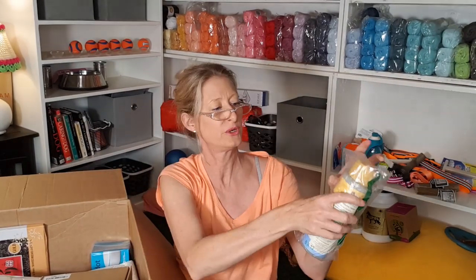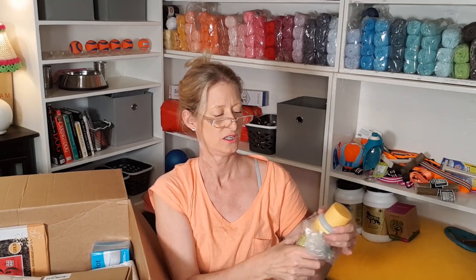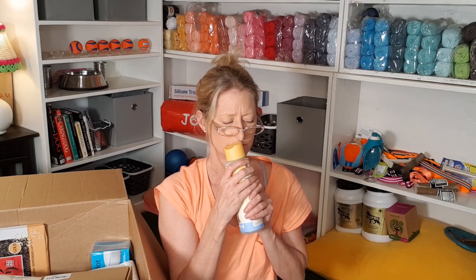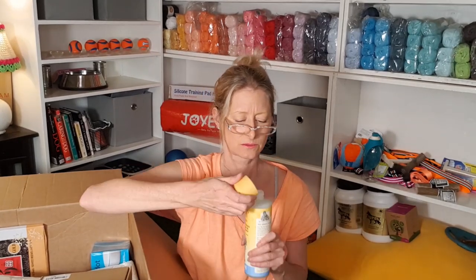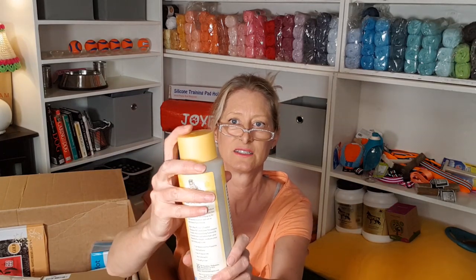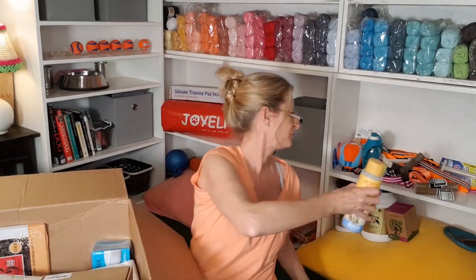Burt's Bees puppy shampoo. Two-in-one tearless shampoo and conditioner. Nice packaging — it's all matte, smooth feeling. With buttermilk and linseed. Can't smell anything, maybe my nose is broken. It smells clean I guess but it doesn't smell like honey or anything. I like the pop lid — that's handy. 99.7% natural. I'll have to try that.